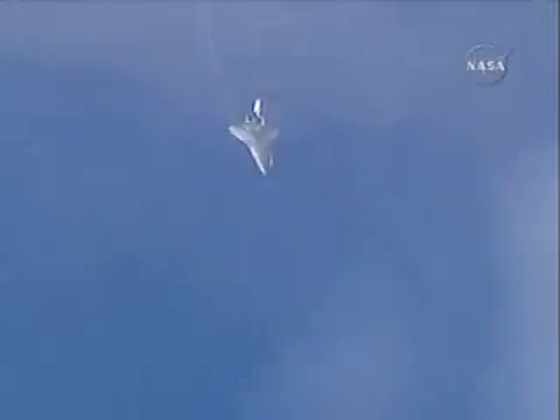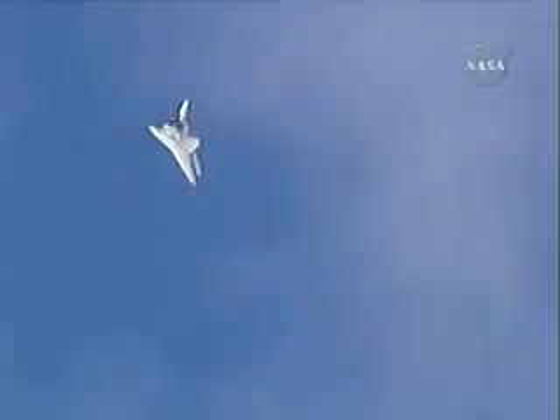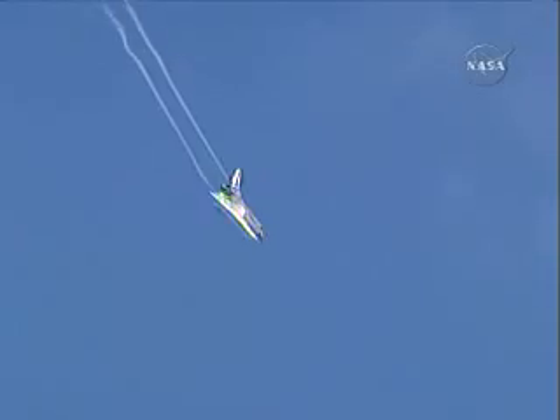Three minutes until touchdown. Rick Sterko has taken back the stick from Kevin Ford. The vortices off the wings very obvious, Discovery continuing its turn around the heading alignment circle, aligning with runway 22 at Edwards Air Force Base.